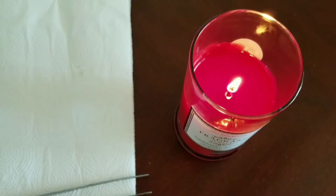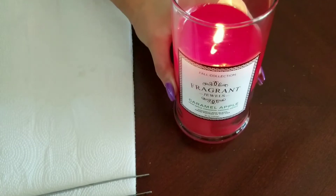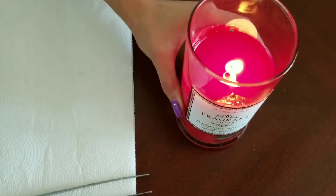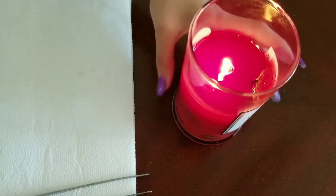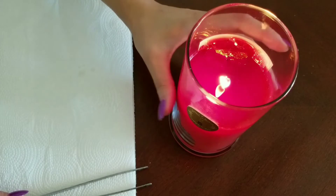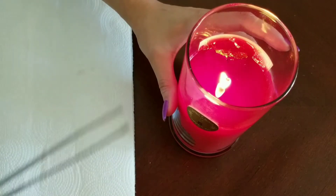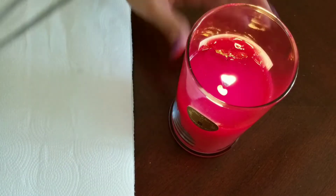Hi, welcome back to my channel. Today I have a ring reveal for the Fragrant Jewels Caramel Apple Candle. I've been burning it for a couple hours for two days now and I can finally see the ring poking out at the top, so I thought I would attempt to fish it out and show you what I got. Let me try and take it out with these tweezers.